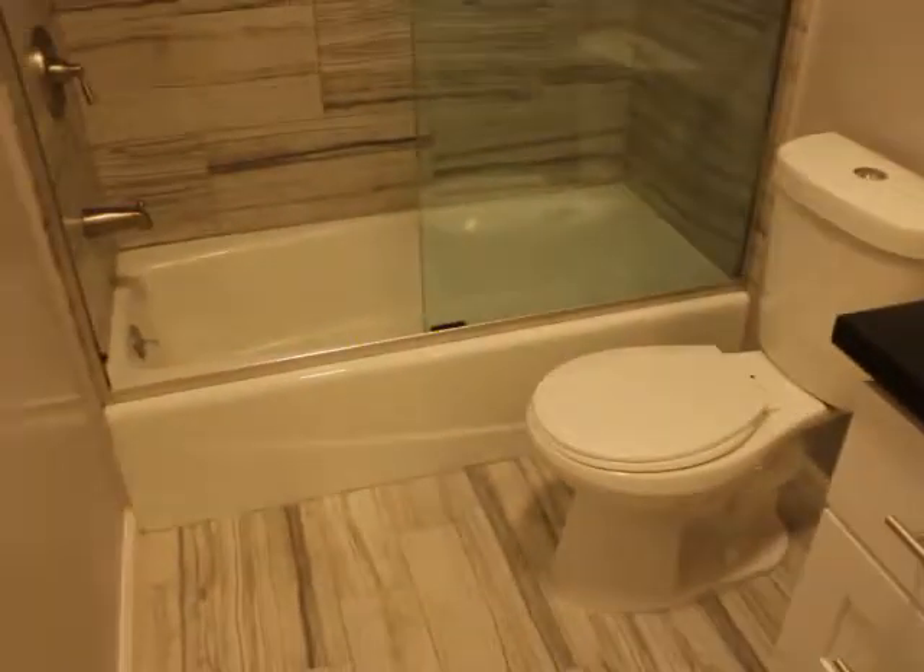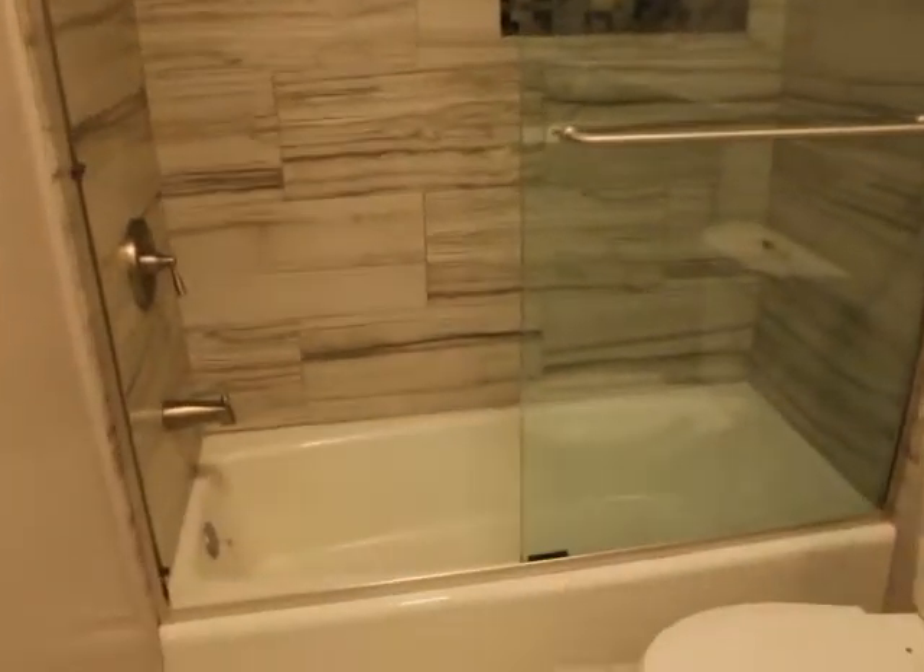Gorgeous tilework. Glass lighting door. Awesome.